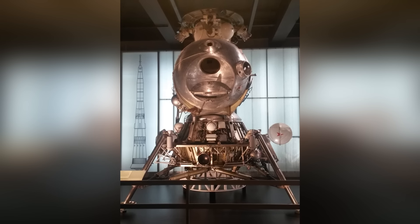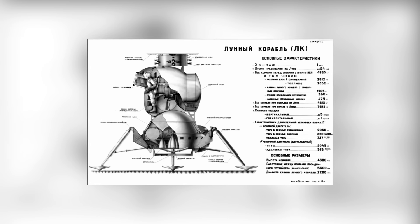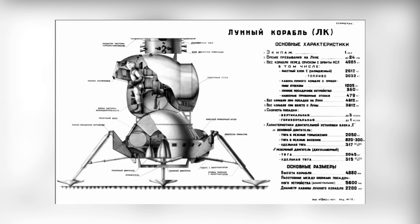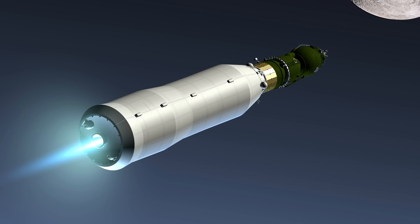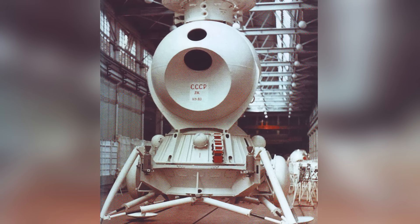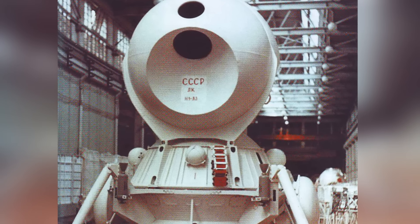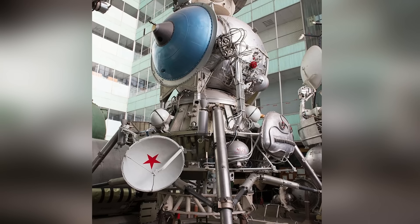If you have an interest in science you probably know what an American lunar lander unit looks like — we saw them in the 1960s and 1970s and we'll see them again soon. You're far less likely to have seen the Lunit Korabil spacecraft, also known as LK3. There's a good reason for that: it's the Soviet version of the lunar lander, and it never made it to the moon.